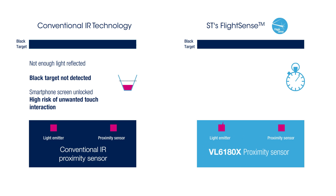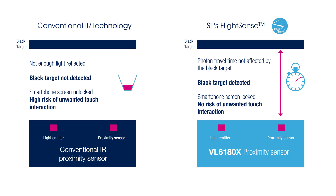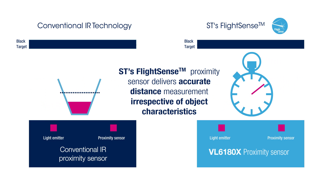Since the photon travel time is not affected by the target color, the VL6180 is able to detect the black target, preventing any unwanted touch interaction. The VL6180 proximity sensor, based on ST's FlightSense technology, delivers accurate distance measurement irrespective of object characteristics.